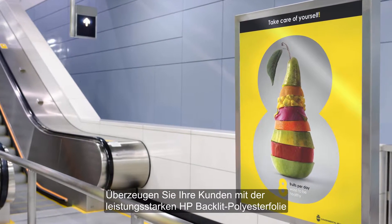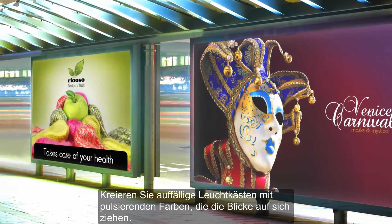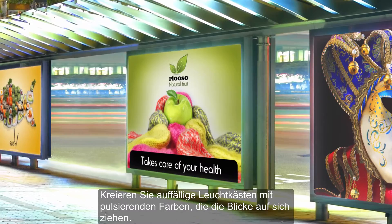Impress your customers with the stunning performance of HP backlit polyester film. Create high-impact backlets with sharp, vibrant colors that command attention.